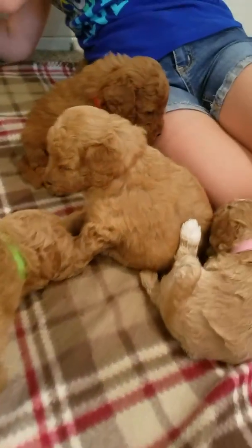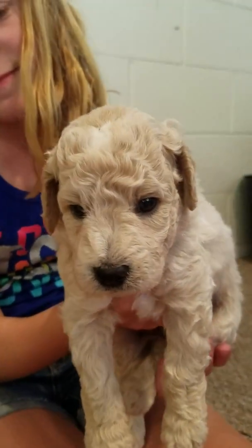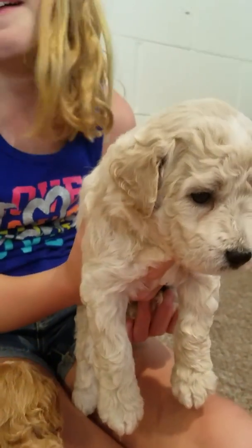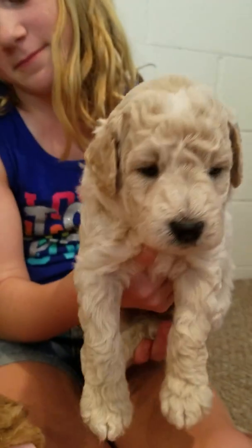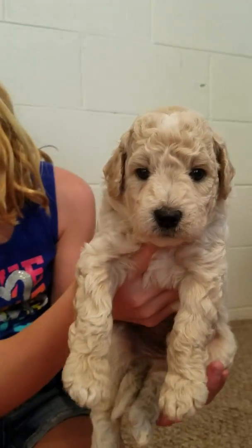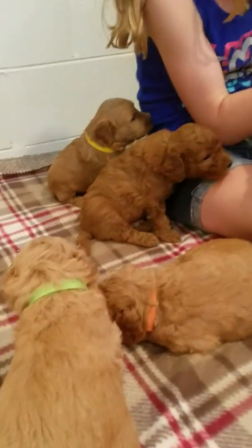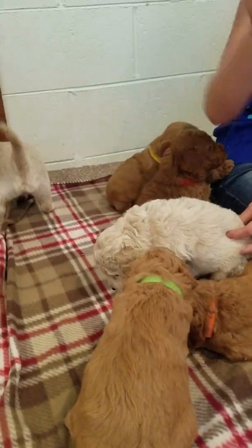Let's do white — which is Barry. Here's Barry; he's going to be more curly too. White on his chest and on his back paws. He was sleeping too.